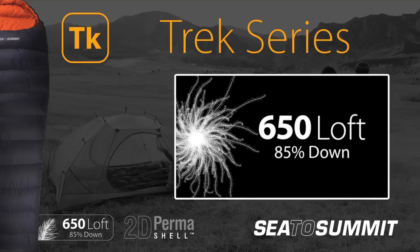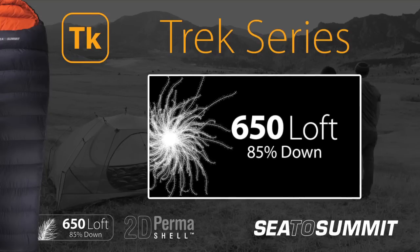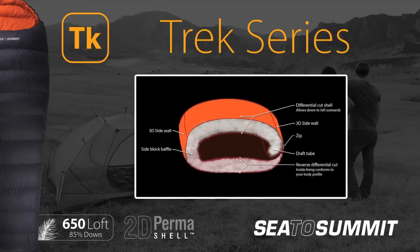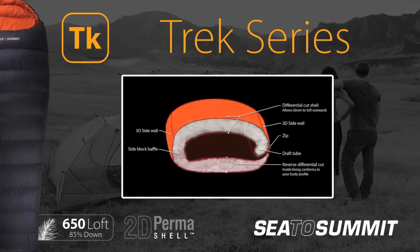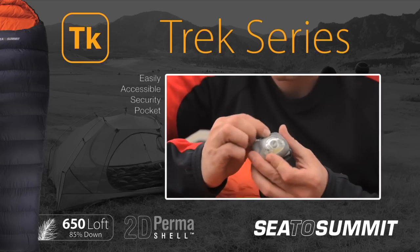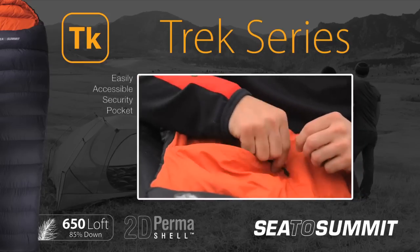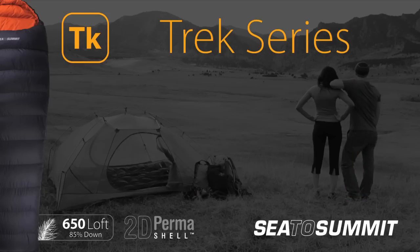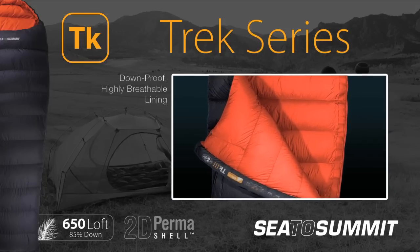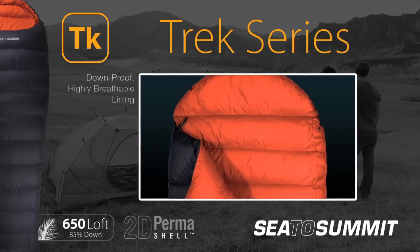The Trek Series uses premium 650 loft down in a 60-40 fill ratio, which is maintained using a side block baffle and differential cut shell. An oversized security pocket located inside the bag is easily accessible, ideal for stashing passports and other valuables while traveling. The high thread count of the comfortable soft touch lining will stay down proof over years of travel.